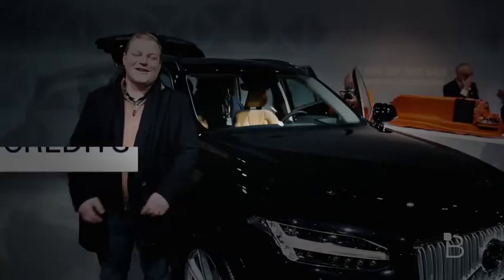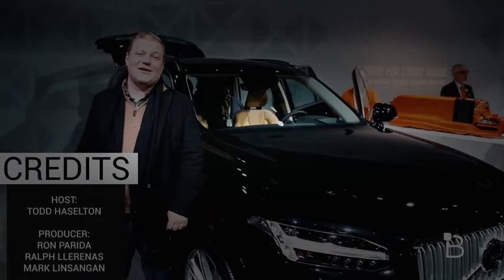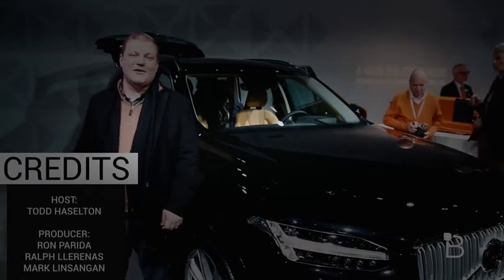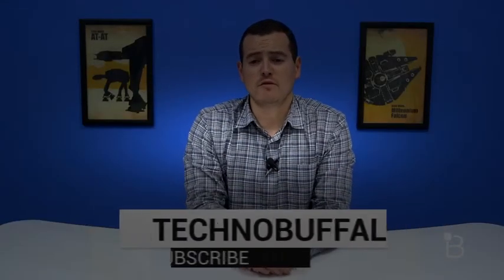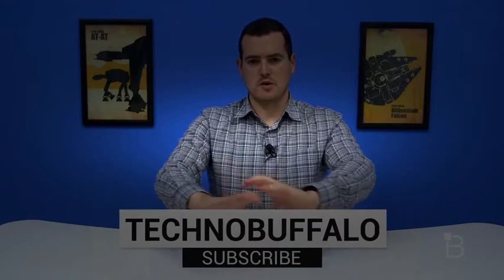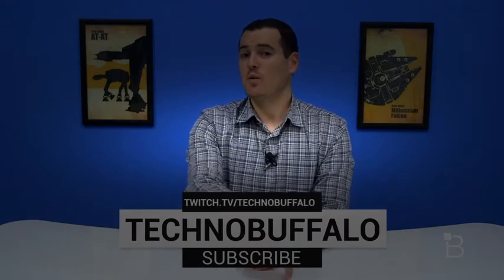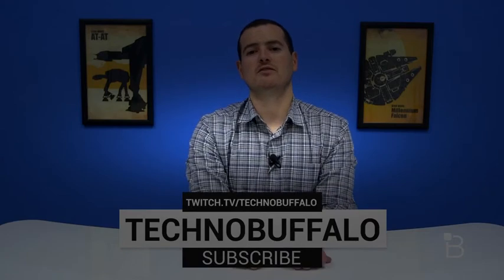That was a quick look at the AstraZero track, the XC90 crash test, and the XC90 T8 Twin Engine. Hope you liked the video — give us a thumbs up if you did. For more videos from Technobuffalo, hit the big subscription button, and if you want to see us play games, check us out at twitch.tv/Technobuffalo.